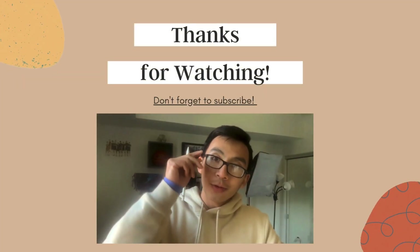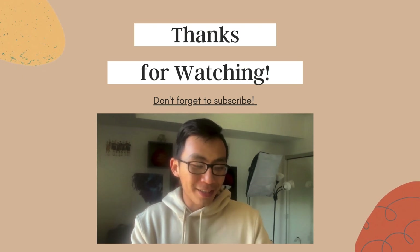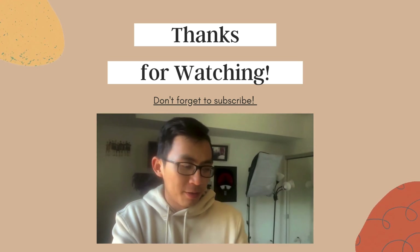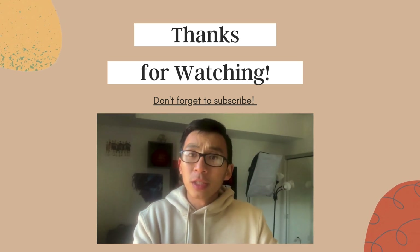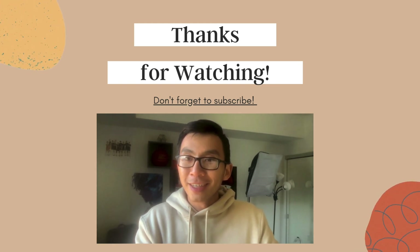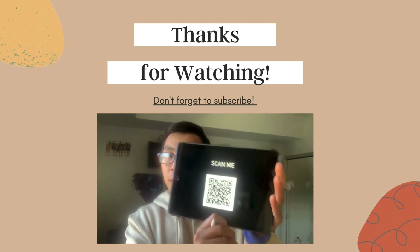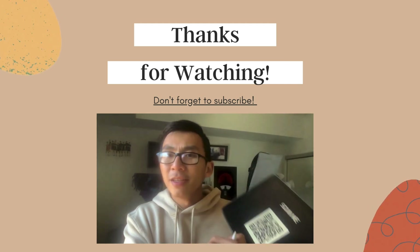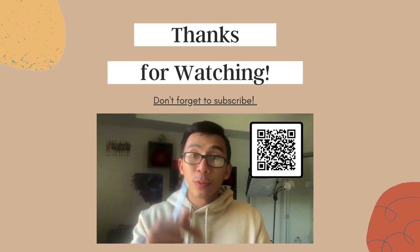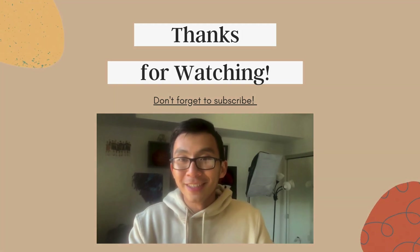Oh, you're still here! Thanks for watching to the end. I was just working on this medical school chances calculator — it's a 10-question quiz that gives you your strengths, your weaknesses, and a customized school list at the end. There's a QR code on screen, and I'll also put the link in the description box below.